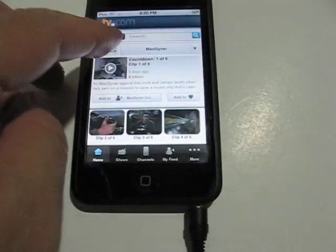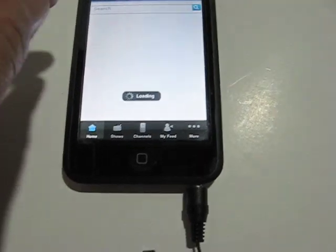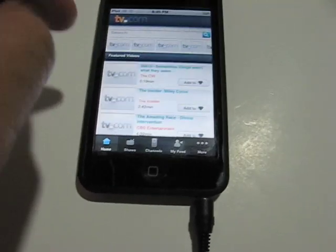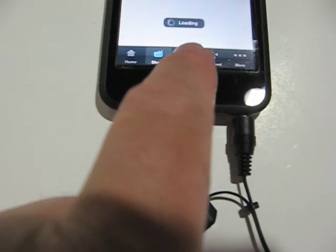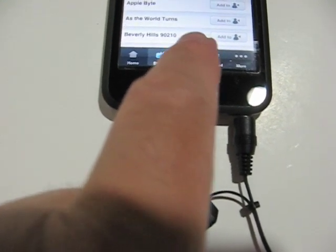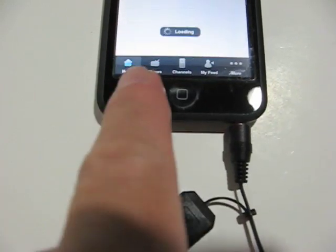So that was MacGyver, and now we can go back to something else. Hitting back a few times, I wonder if there's a home button down here too. So there's Home, Shows, and Channels — various ways to take a look at their programming material.